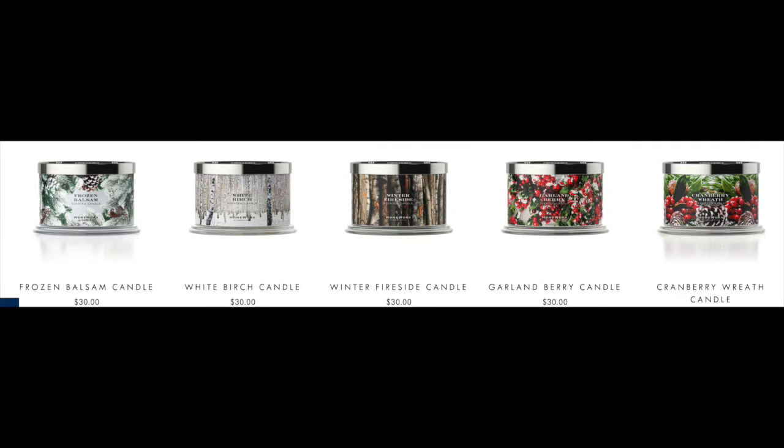Then we have returning scents: snow day, garland berry, cranberry wreath, snow tipped pine, frozen balsam, white birch, and winter fireside. Lots of new arriving today on the Homeworks Shop site. They also have some new three wicks that they're doing two for 20. So if you're in the mood for some Christmas candles, definitely check them out. Harry Slatkin does Christmas like no one else — it's so magical. I'm excited.